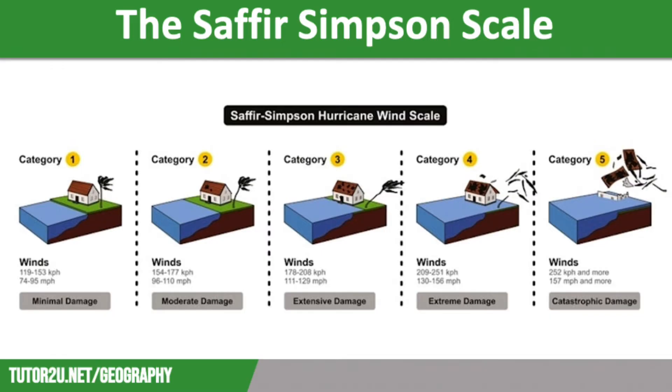The scale was simplified in 2012. Previously, it included information on storm surge height, flooding impact, and air pressure. However, storm surges and flooding are affected by local conditions as well as wind speed, so it was seen as not a very helpful way to compare tropical storms. It now just takes wind speed into consideration.